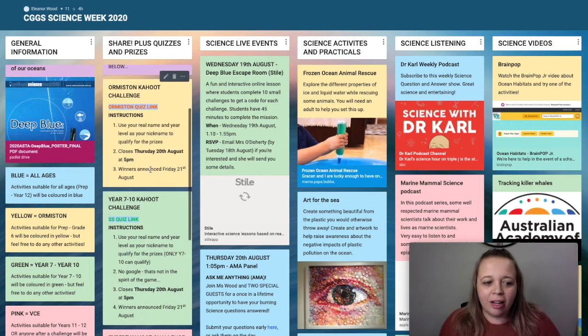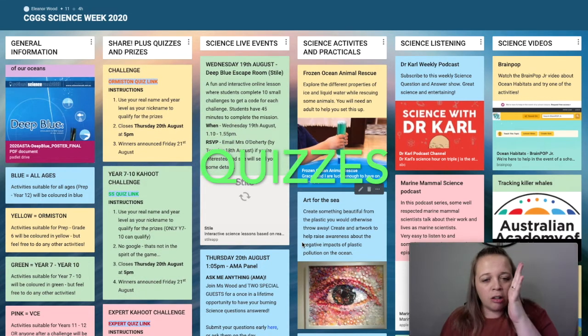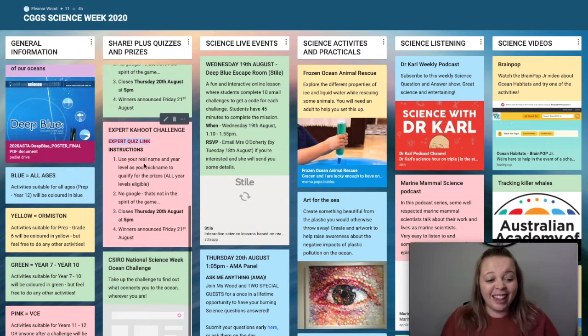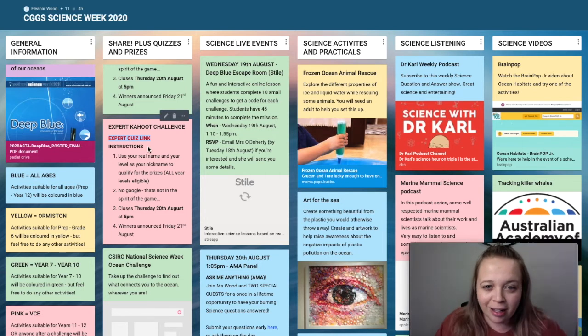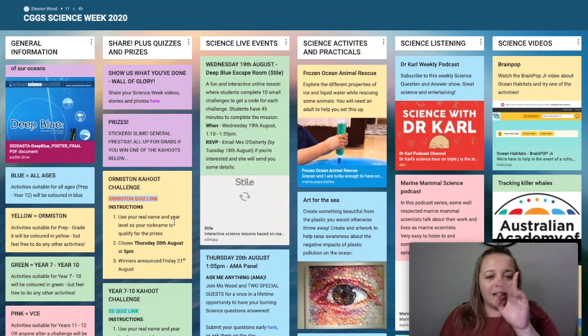We have quizzes! There's a quiz for Ormiston, which is for Grades Foundation through to Grade 6. If you are in Year 7 to 10, there's a quiz for you too. And then we have the Expert Level Quiz, designed by all the VCE teachers in the Science Department — I reckon it's a real doozy. Anyone in the school is eligible to win the Expert Quiz Award this week. We've also got some National Science Week challenges you can do at any stage during the week.